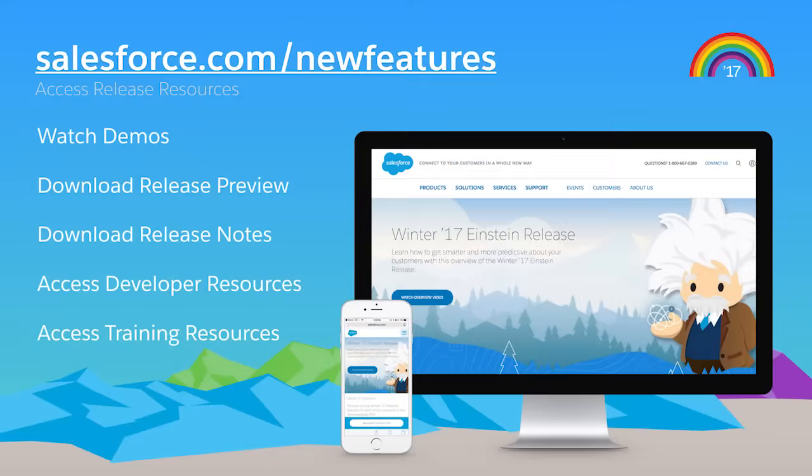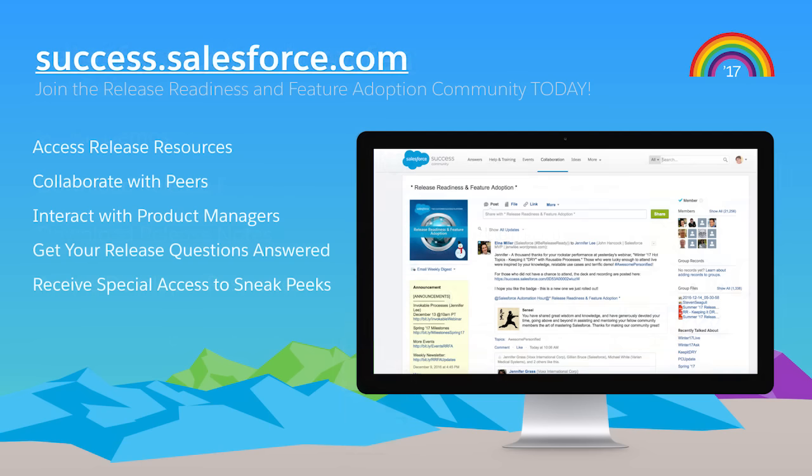Those were some amazing demos. It's exciting to showcase all of the innovation coming from the Spring 17 release, and these are just a few of the exciting new features. We really are empowering everyone to blaze new trails to their customers. For more information, visit salesforce.com/newfeatures or join our release community at success.salesforce.com.